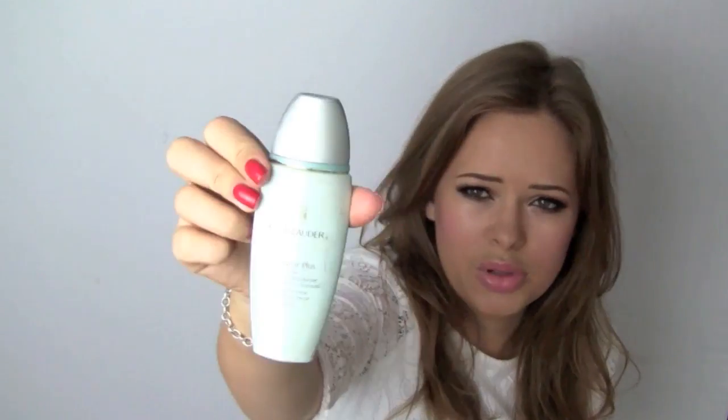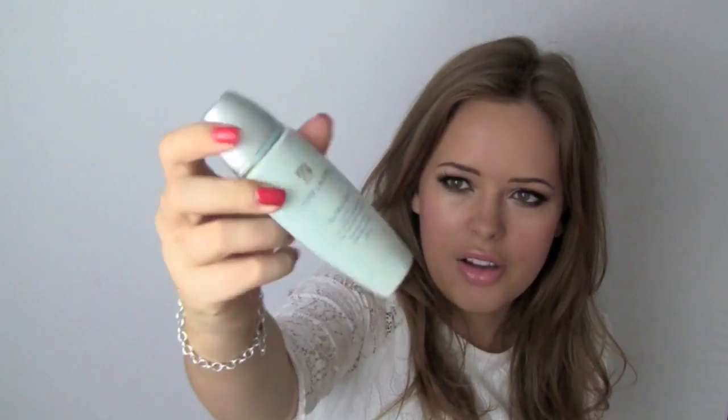My foundation routine is still the same with the Gemma Kidd Light as Air foundation — it's absolutely gorgeous, and you all ask what I've got on my skin and it's nearly always this. I've also been using the Estee Lauder Day Wear Plus Sheer Tint underneath — it's like a moisturiser with tint. I use it in the mornings to moisturise and then put my foundation over the top, and I find it goes on smoother and looks glowier and healthier throughout the day.